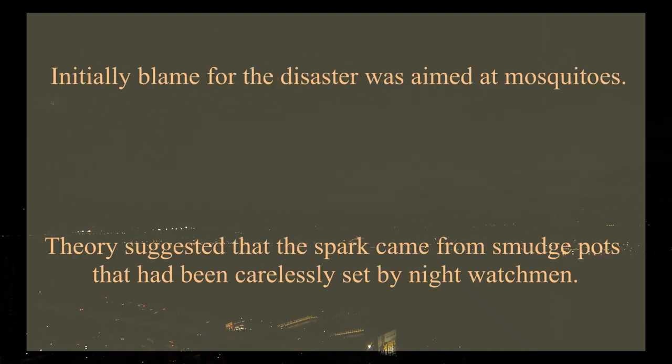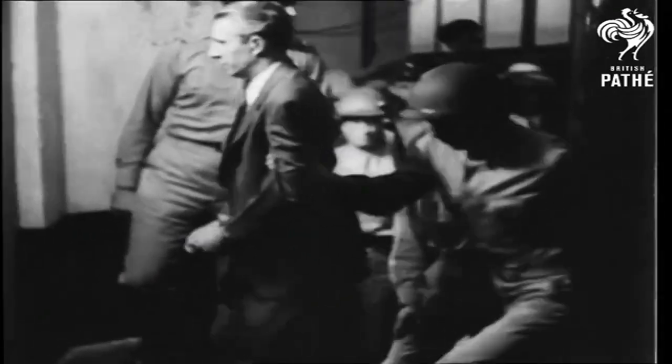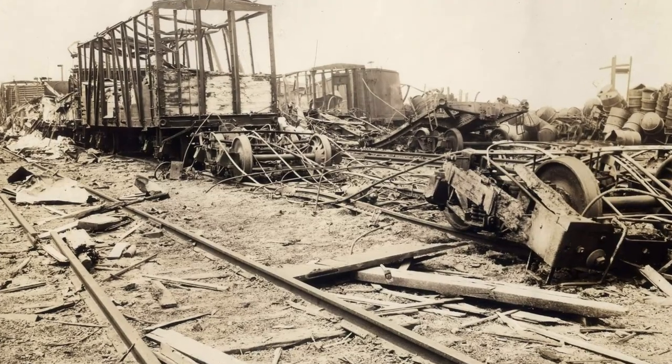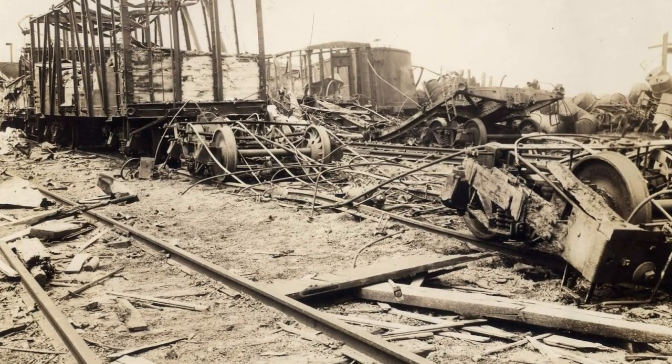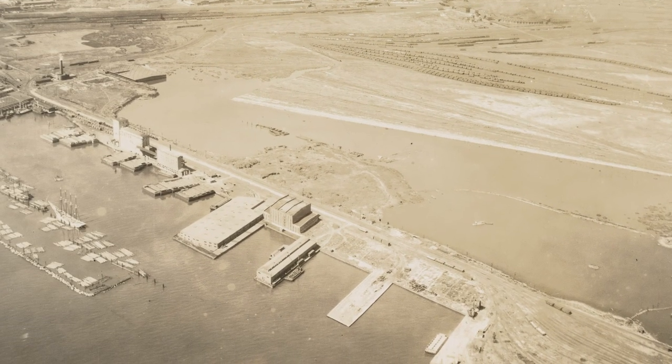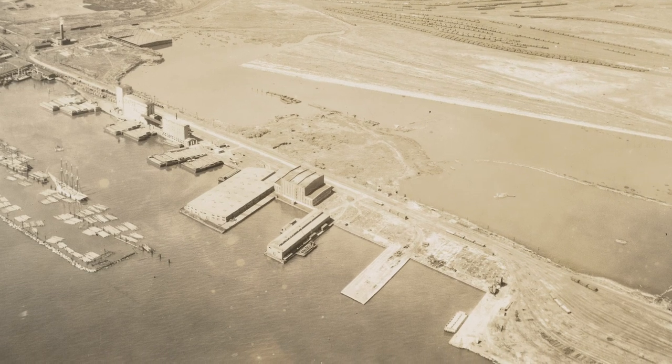In the beginning of the investigation, the blame for the disaster was aimed at mosquitoes. One theory suggested the spark came from a smudge pot carelessly set by a night watchman in an attempt to repel mosquitoes. But there was no way to confirm this, and within a day of the explosion, owners of the factory were under arrest for manslaughter — though the charges did not stick. A few days after the explosion, the New York Times published an article pointing out similar events at companies shipping ammunition to the Allies. The number of incidents in the two years since the war started pointed to the possibility of German involvement, and Black Tom was the prime target, as that facility alone involved around 2 million pounds of explosives.